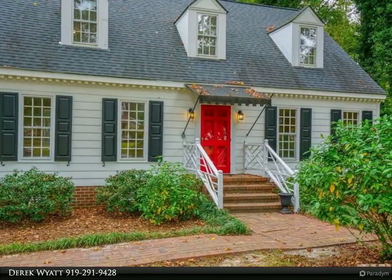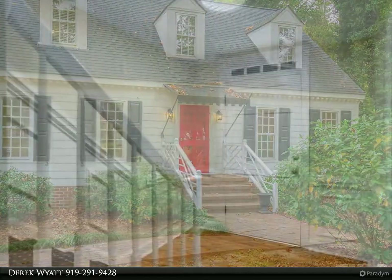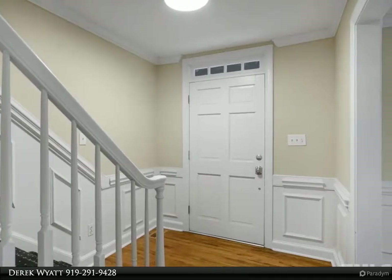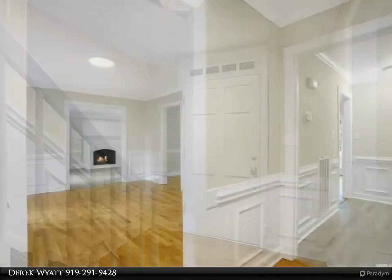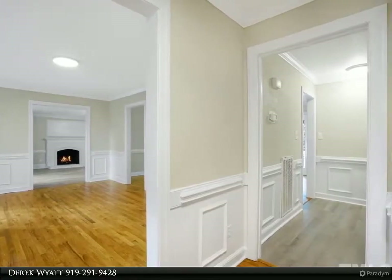Plush carpet upstairs. New granite countertops with island, plus tile backsplash, white cabinets, and new fridge and dishwasher. All new light fixtures throughout. Brand new heating and AC units just installed with warranty.